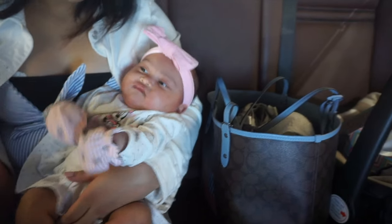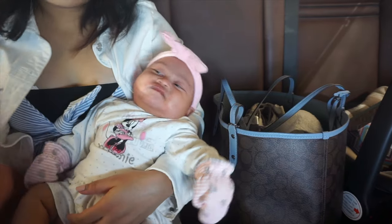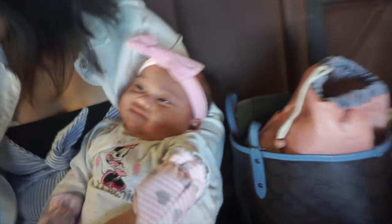Today I'm being joined by my sister and Chloe Bae! This is my cute little niece, and this is her first debut on the channel. She's a bit grumpy. So let's go shopping!